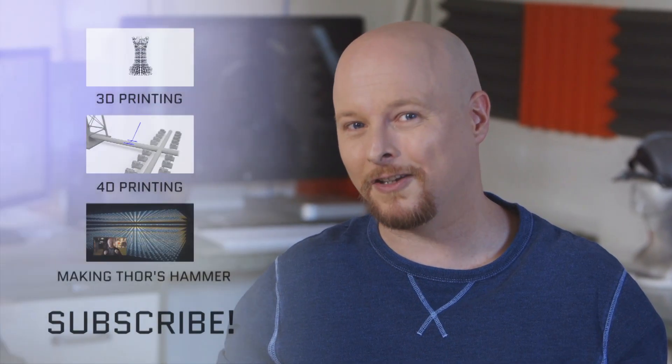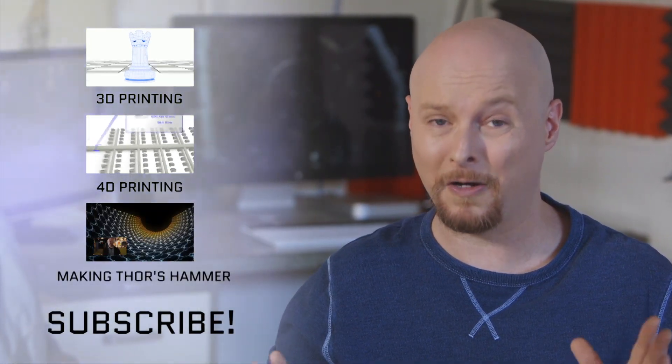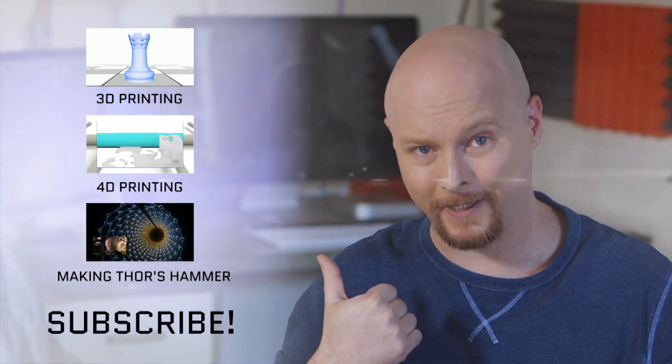And if you enjoyed this video, make sure you hit that like button, share it with your friends, join the cool kids, subscribe to the channel. And if this is just the tip of the iceberg and you want to learn about the really awesome future, check out these videos over here.